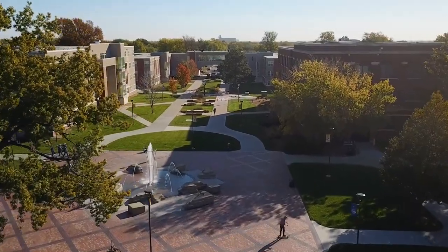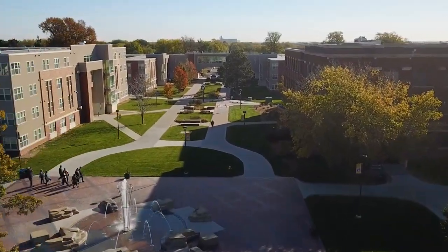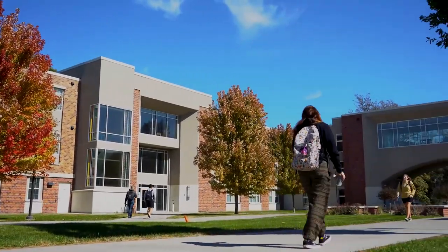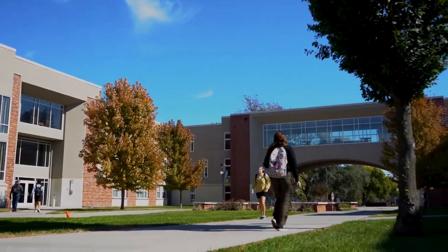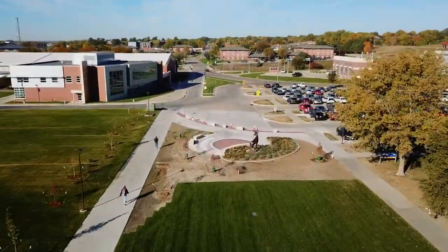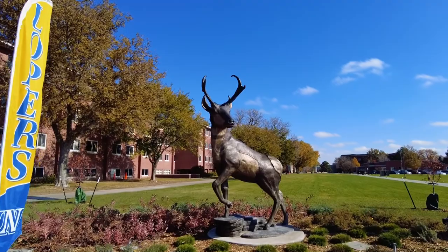East of the fountain is University View, which connects our two apartment style residence halls known as Antelope Nester. Heading west, back over the fountain, you'll see one of the newer additions on campus, the Antelope Statue. Now you know why they call us the Lopers.